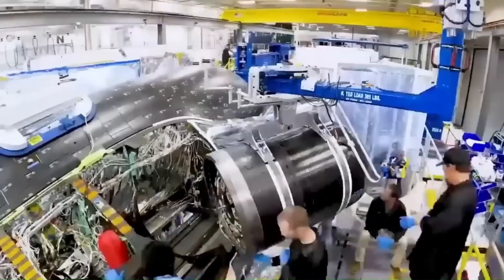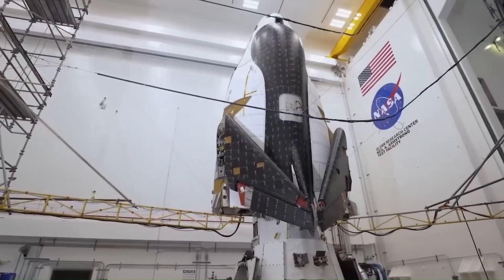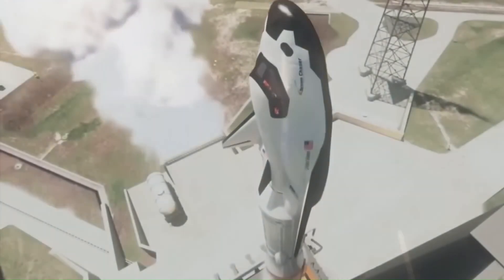After more than 10 years of slow development, repeated delays, and changing plans, the Dream Chaser spaceplane has finally passed the last major ground test needed before its first spaceflight.